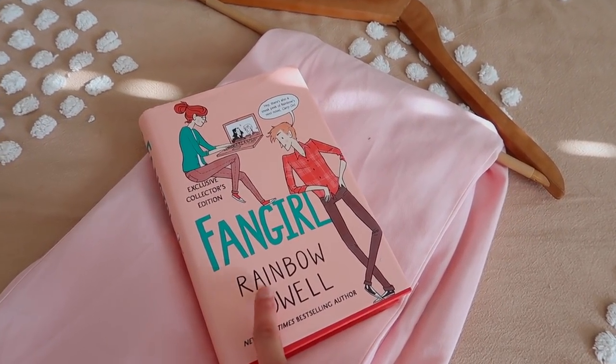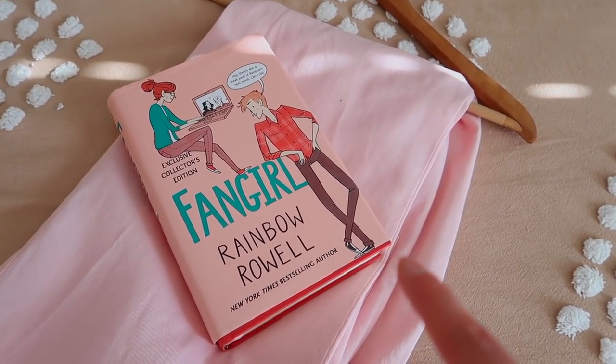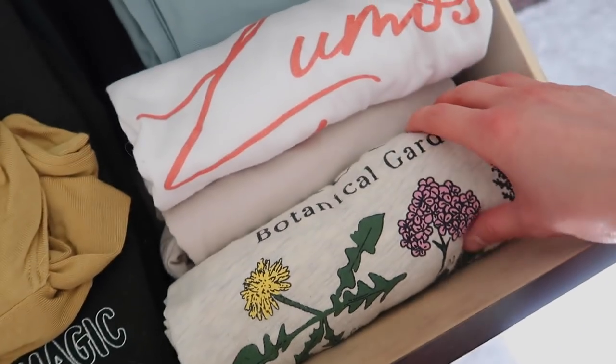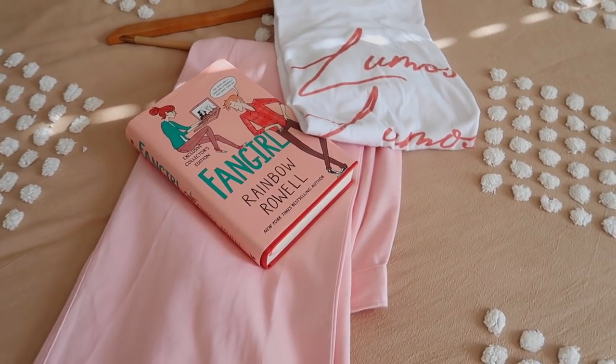Since this book is about being a fangirl, I think we should throw in something to go with that theme. I have a lot of Harry Potter shirts and I'm a huge Harry Potter fangirl, so I think we're gonna tie that in. That looks so good! The downside is I have a lot of yellow in my wardrobe but I don't have yellow books, so we're gonna have to skip that section, which is a shame.